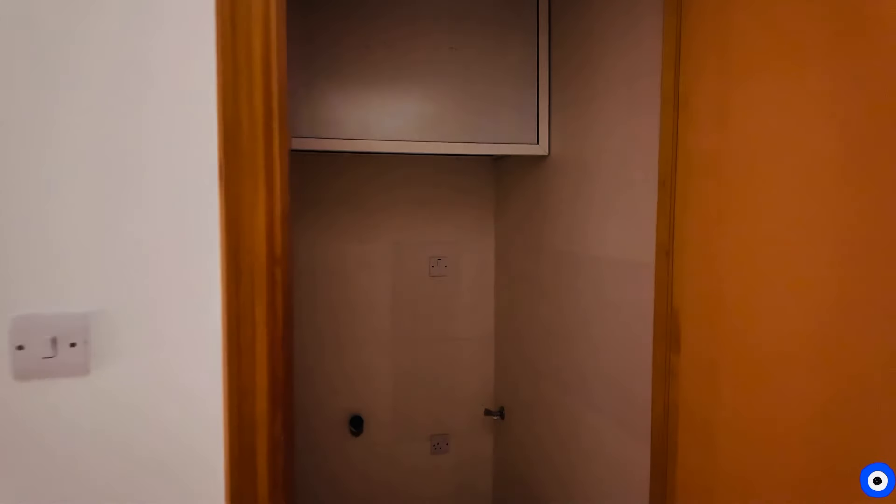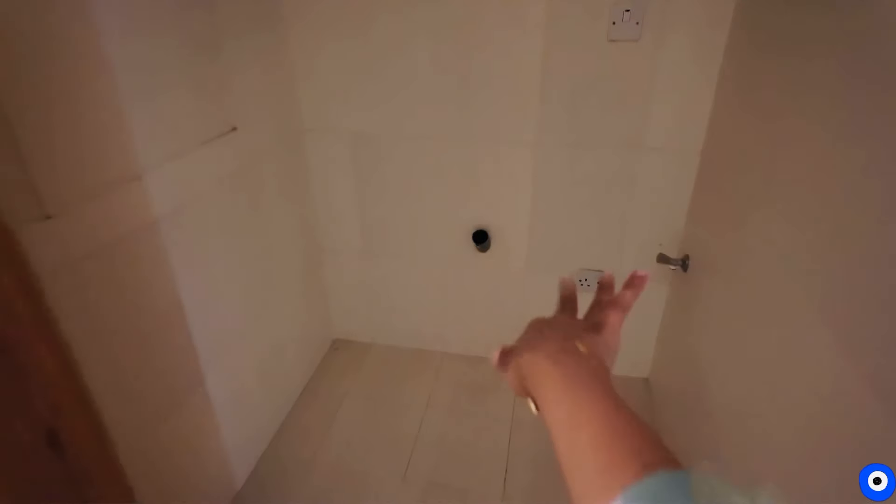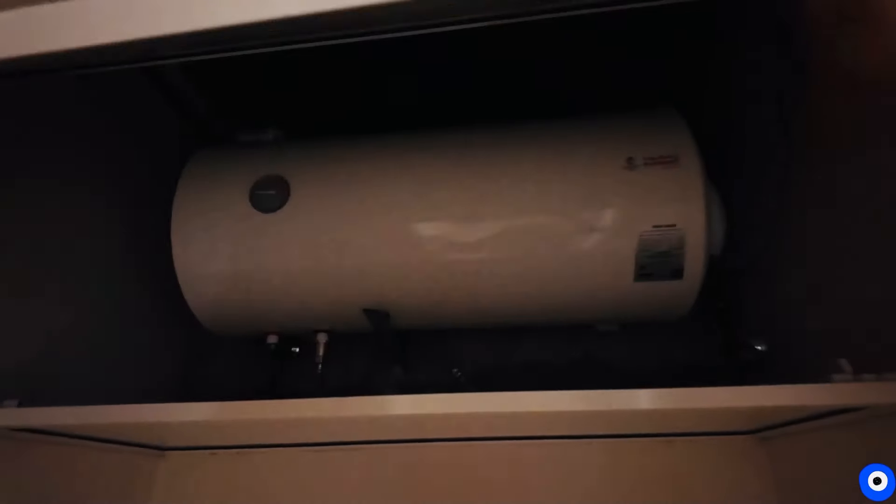This is the store room — or rather a laundry room. You can put a washing machine here and store some basic items like toys. There is also a geyser space here.